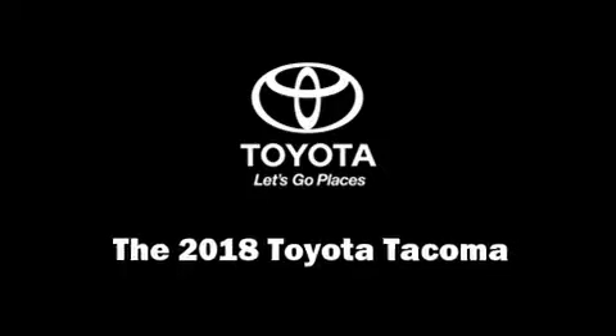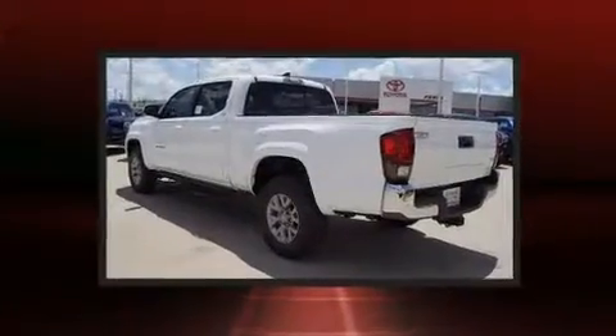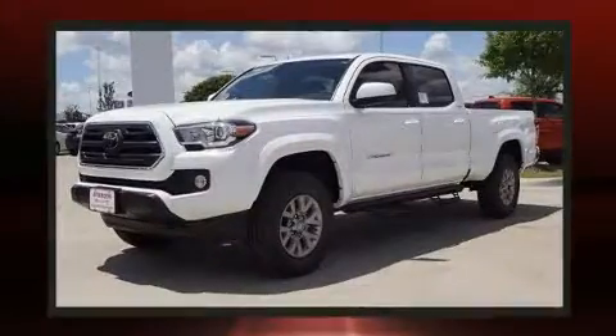The 2018 Toyota Tacoma. This four-door, five-passenger truck is waiting for you to take home. It features an automatic transmission, rear-wheel drive, and a 3.5-liter six-cylinder engine.